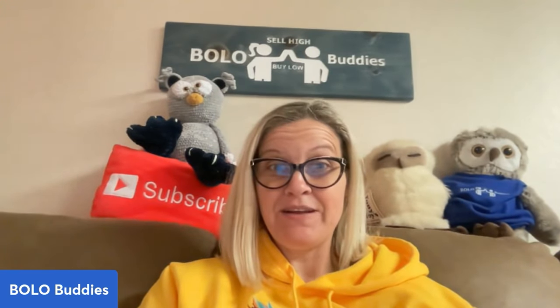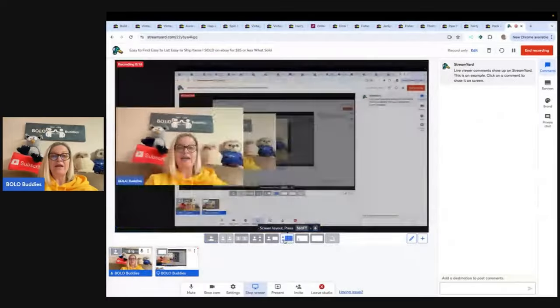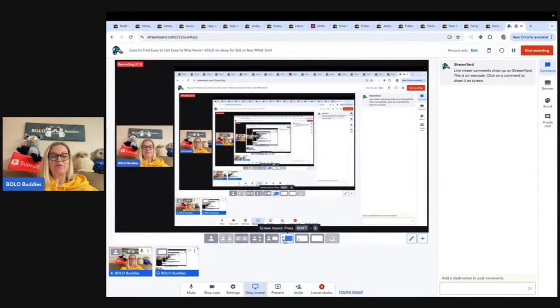Hey, Bolo Buddies. Thanks for watching. All right, you guys, in this video we're going to talk about items that you can find cheap, that you can list fast and sell for a profit. I'm going to tell you where I got it, what I paid for it, and what it sold for. These are items that sold on eBay for $35 or less.